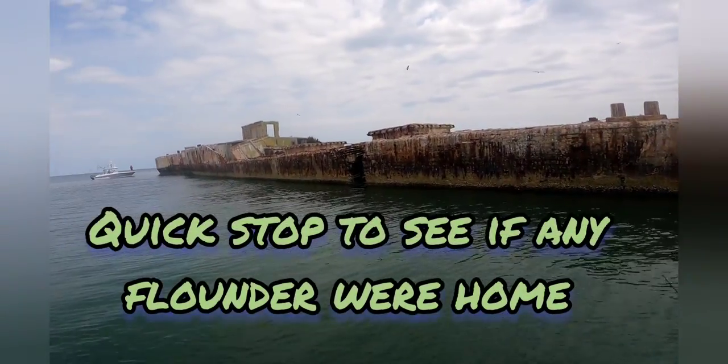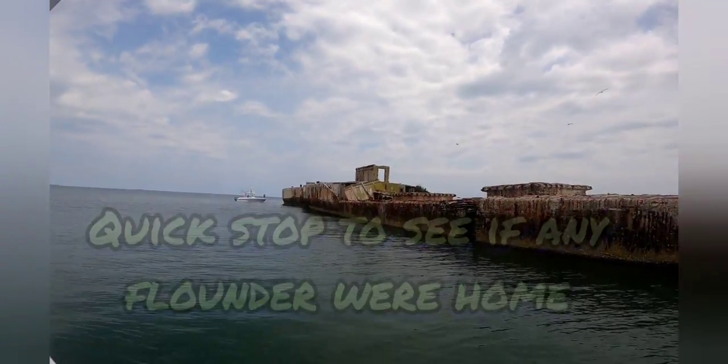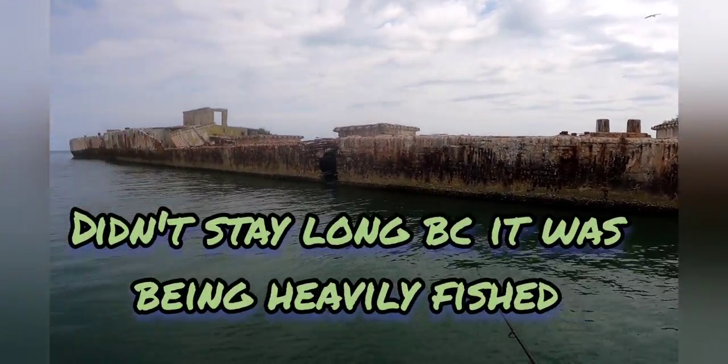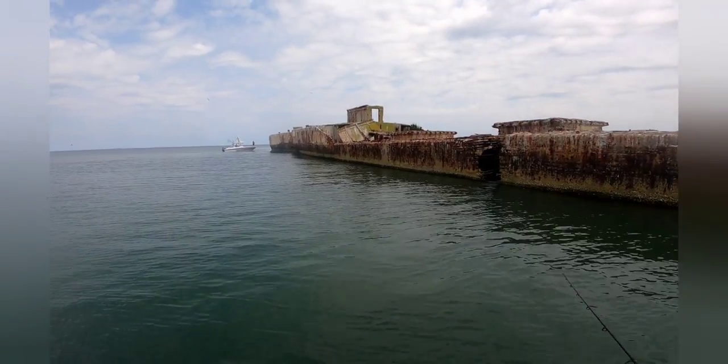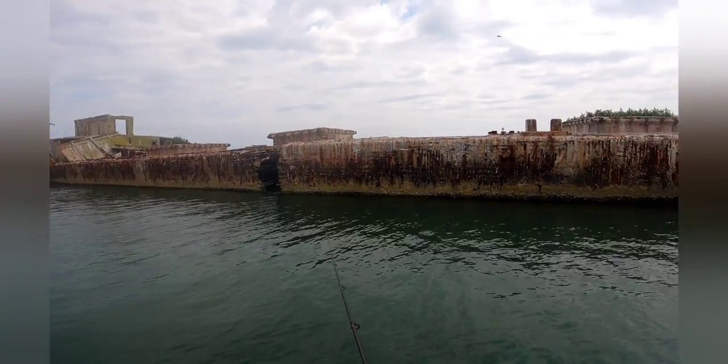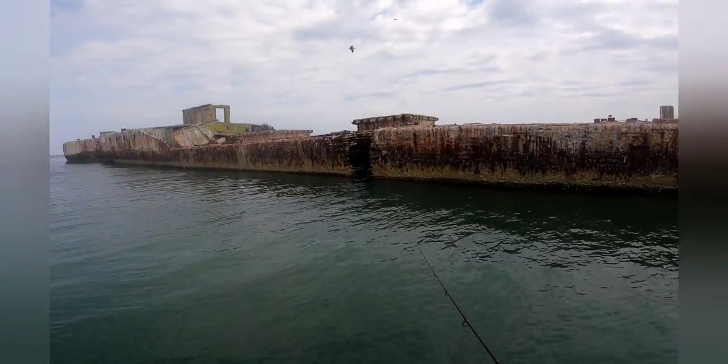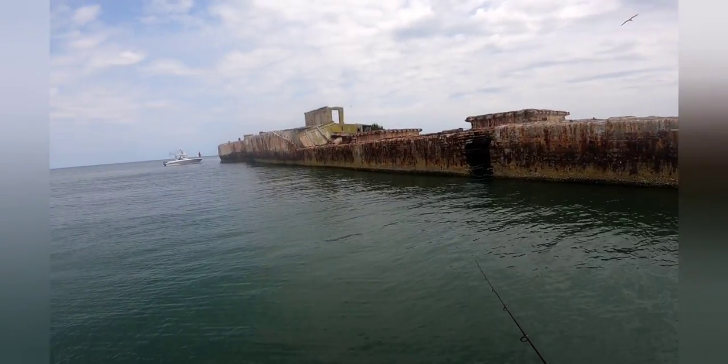We are here at the concrete ships over at Kiptopeke, bouncing some minnows along the edge out of the wind to see if we can pick up a couple flounder. These are old World War II ships made of concrete and steel — somehow they floated. Pretty cool.